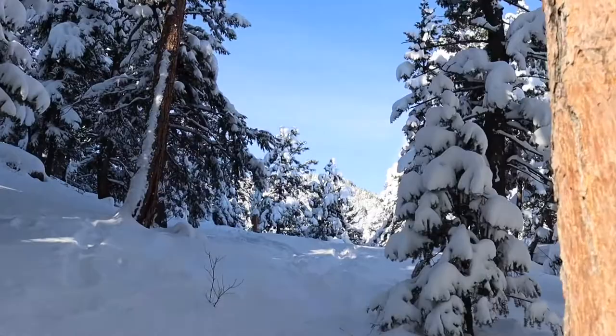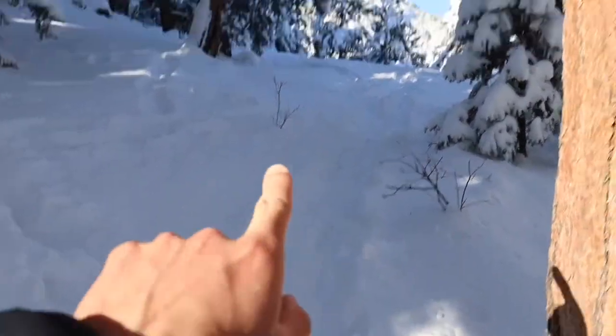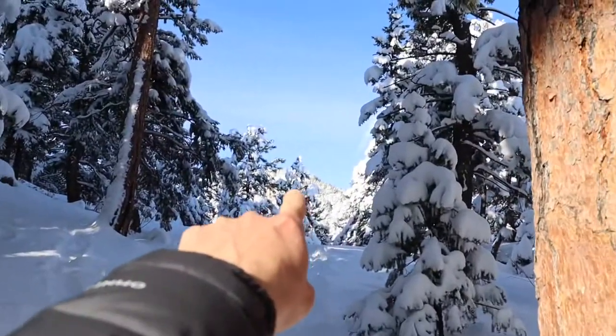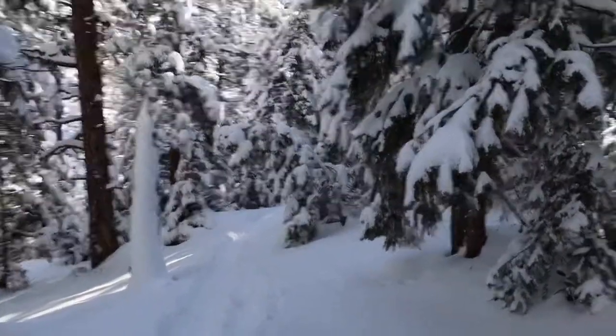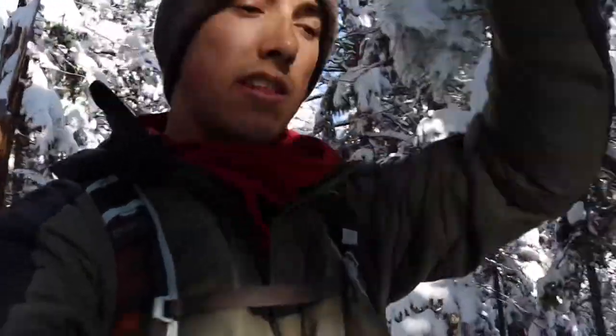We just came down from the main upper trail and now we're coming down the other side of the loop. We came up the loop on that side and now we're going to come down the other side. This trail is almost like a reverse lollipop — there are two trails from the bottom that connect and then the upper trail leads up to the peak. So we came up the north side of the loop, went up to the peak, and now we're coming down the south side of the loop.